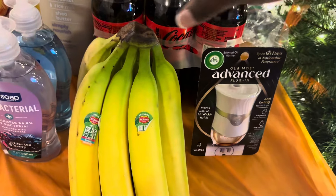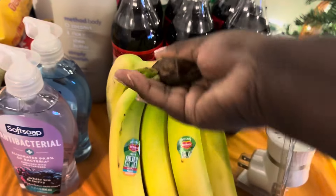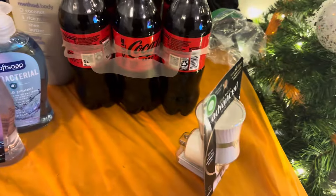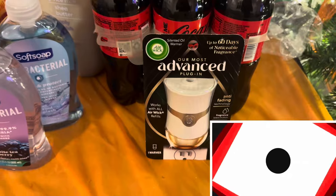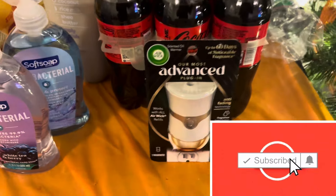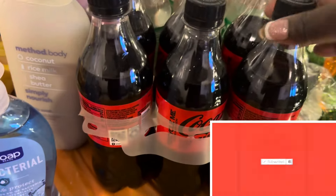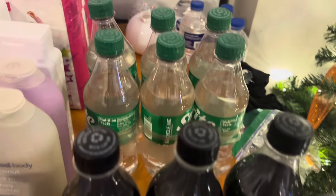We got eight bananas — good to start your day. We also got the Febreze oil air wick warmers; I love using these in the house, and you'll see I have plenty in the stock already, so I got one of those. I really do love Coke Zero.